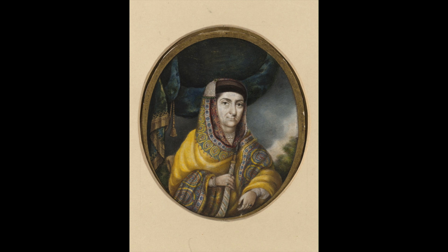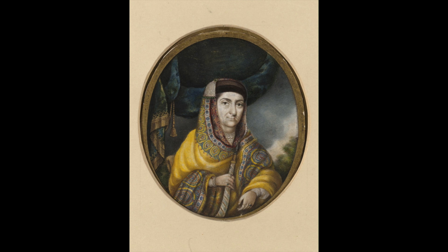Kashmiri shawls, both authentic and imitation, remained popular in fashion in both Europe and India for most of the 19th century. These shawls symbolized a grand tradition of textile artisanship in India, which was in dramatic decline due to British colonization. In Europe, they were highly exoticized symbols of imperialism.